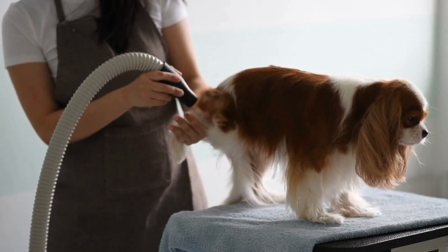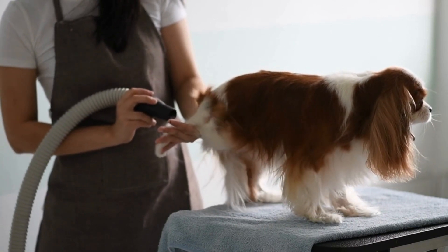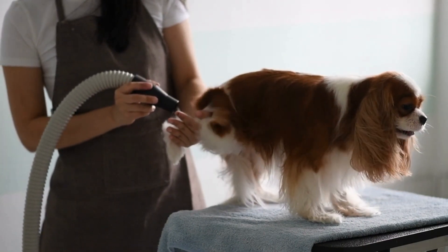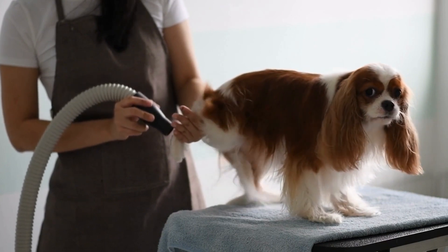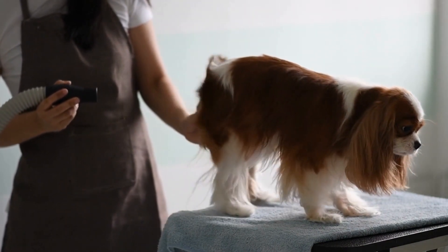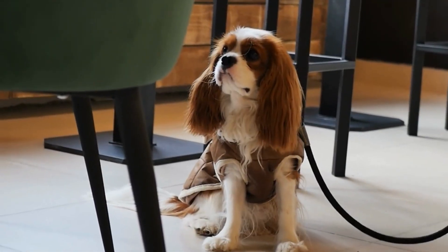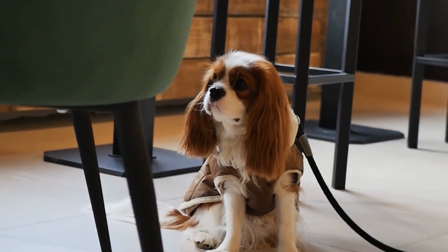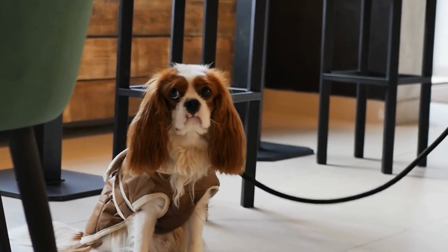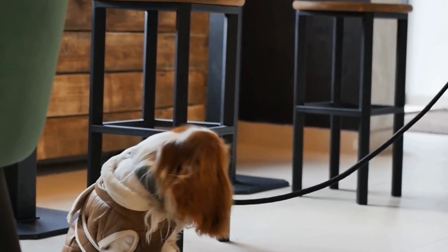Cavalier King Charles Spaniels are known for their gentle nature and eagerness to please, which makes them relatively easy to train. Start training your Cavalier King Charles Spaniel as soon as possible, ideally when they are still a puppy. This will help establish good habits early on and make training easier in the long run. Cavalier King Charles Spaniels respond well to positive reinforcement, such as treats, praise, and playtime. Use these rewards to reinforce good behavior and make training a fun and rewarding experience for your dog.